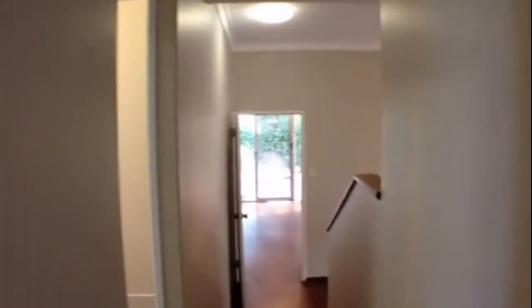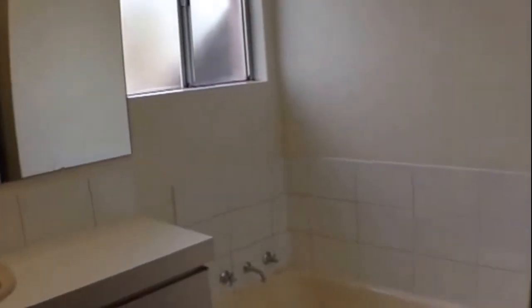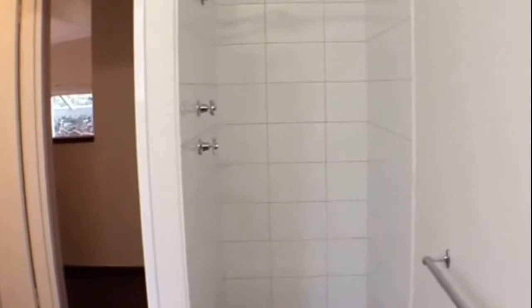We take a step down and over to the left is our bathroom. There's a good cupboard space, nice big mirror, a bathtub which is really handy for the kids, and a shower recess. Coming back through and over to the right we have our separate toilet.